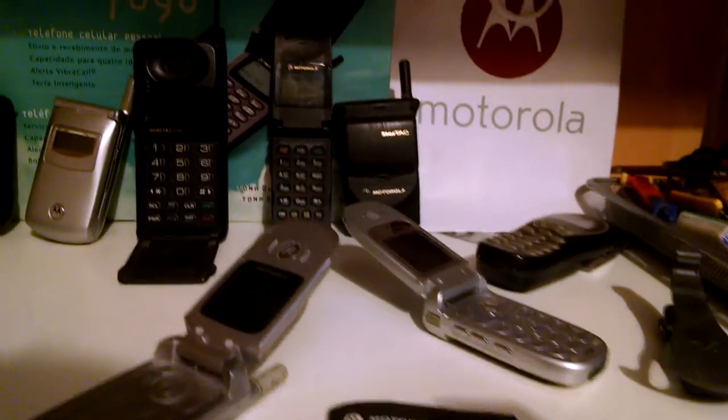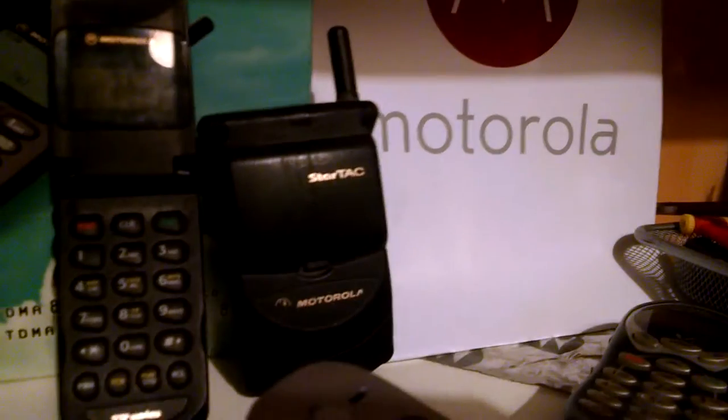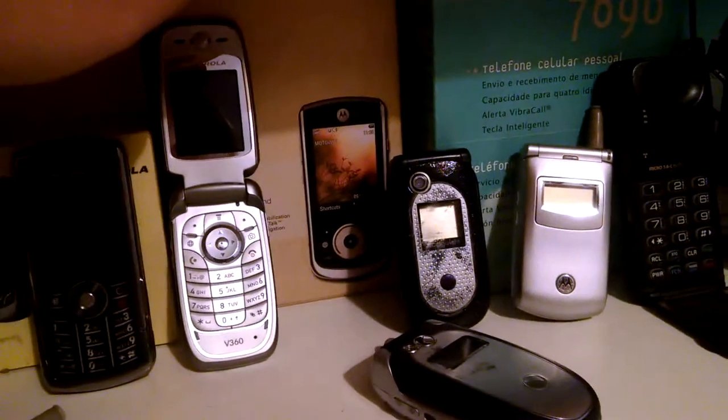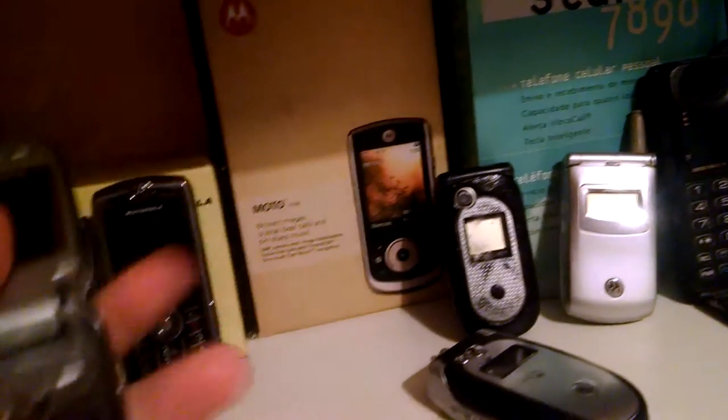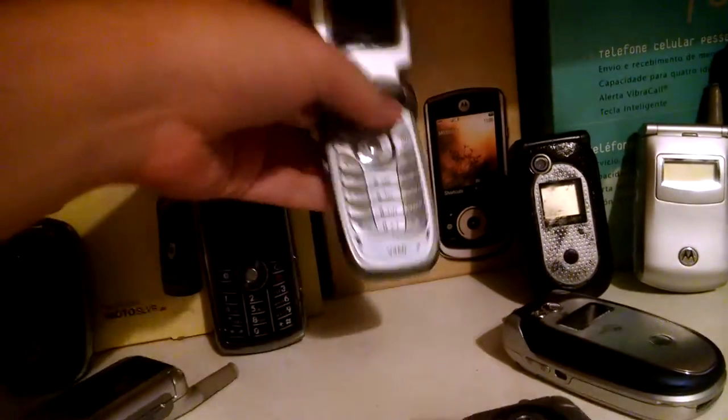Alright, so here are my older ones — the MicroTag, the StarTag over there, and then we move a bit to this one, the B360, which was the first phone I ever owned. I really love this phone.